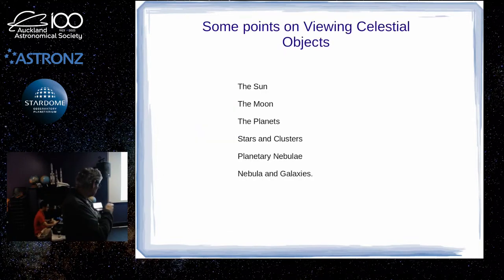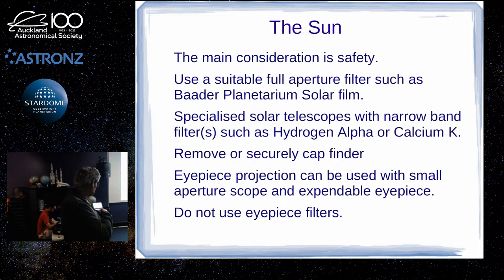Just a few points on viewing particular objects. Planets benefit from high magnification. For observing the sun, safety is the chief consideration. Obviously, if you are putting a large aperture telescope aimed at the sun, you're going to have a dangerous concentration of light.